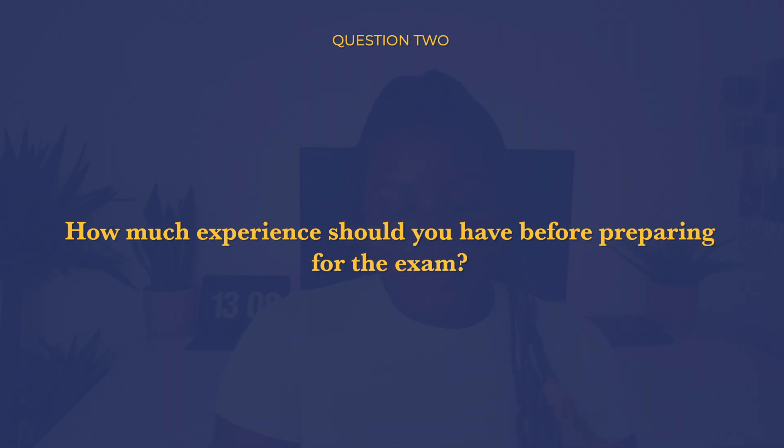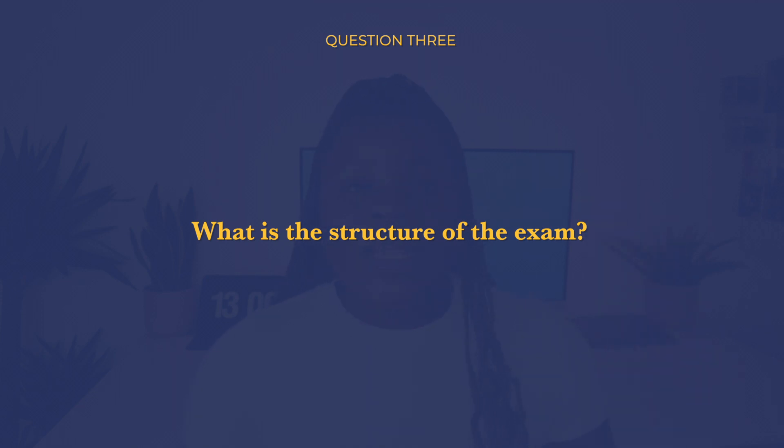Question two: how much experience should you have before preparing for this exam? According to Amazon, you should have six months or equivalent of active engagement with the cloud, with exposure to cloud design, implementation, and operations. But do not let this put you off — I know quite a few people who've never worked in the cloud who've gotten the certification. If you're ready to put the time in, you can get this comfortably.